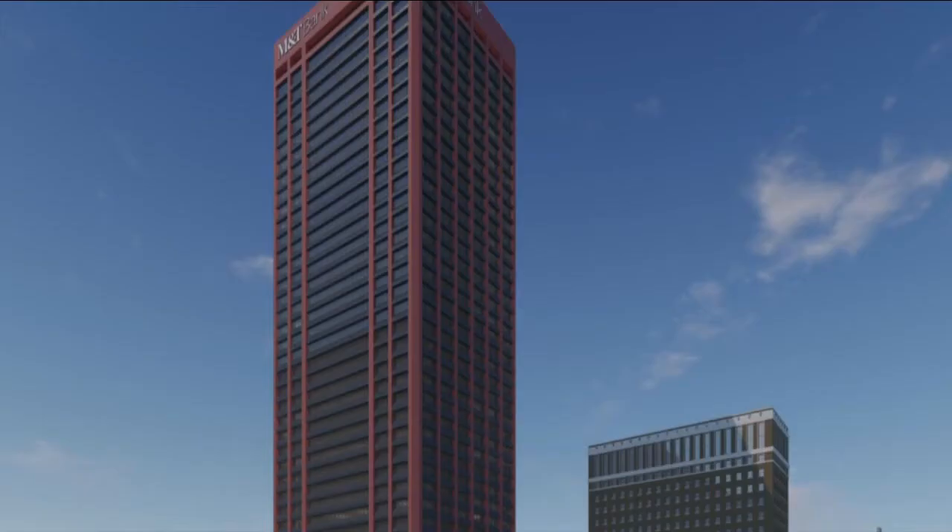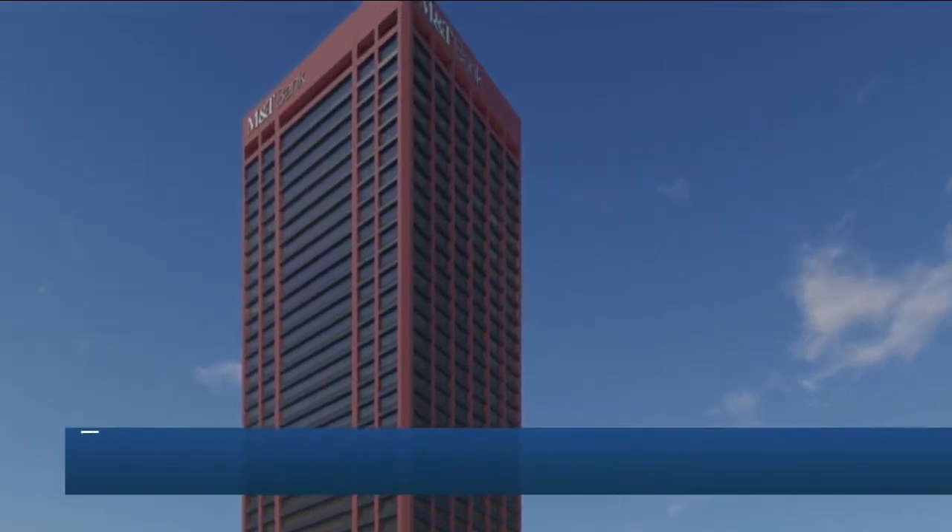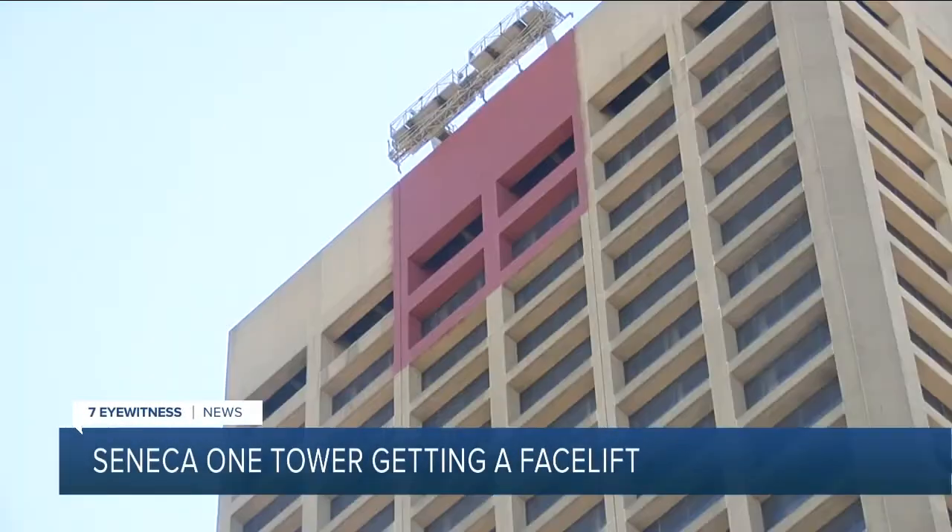A big change is coming to the Buffalo skyline as the city's tallest building is undergoing its most dramatic top-to-bottom makeover in its nearly 50-year history. It's going to make the building look like a brand new building. Buffalo's tallest building is about to look dramatically different.